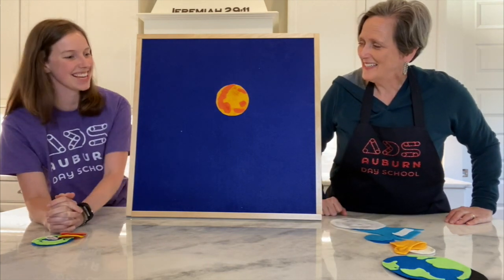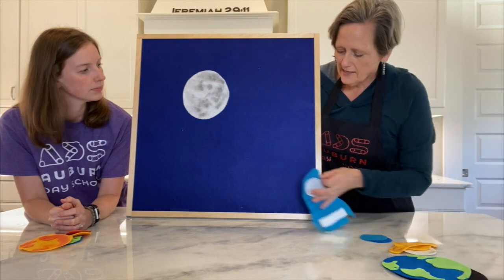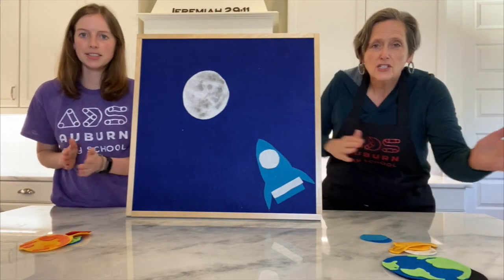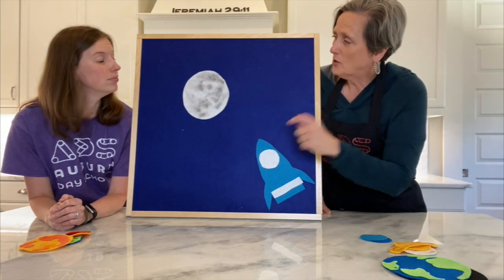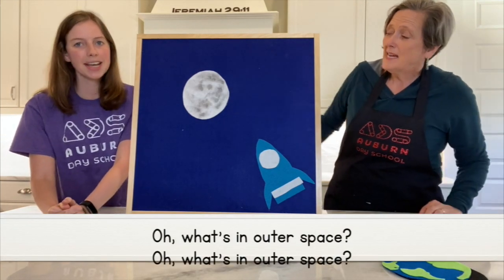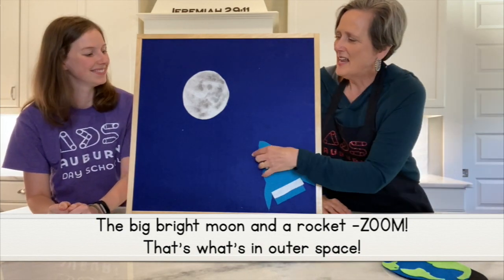And it's everything that's in outer space. I have a song for that. Would you like to learn it? Okay. We're gonna need a big bright moon and a rocket that goes zoom. Say that with me: a big bright moon and a rocket zoom. Two words rhyme — did you hear them? Moon and zoom, they kind of sound alike. It goes like this: oh what's in outer space? A big bright moon and a rocket zoom, that's what's in outer space.